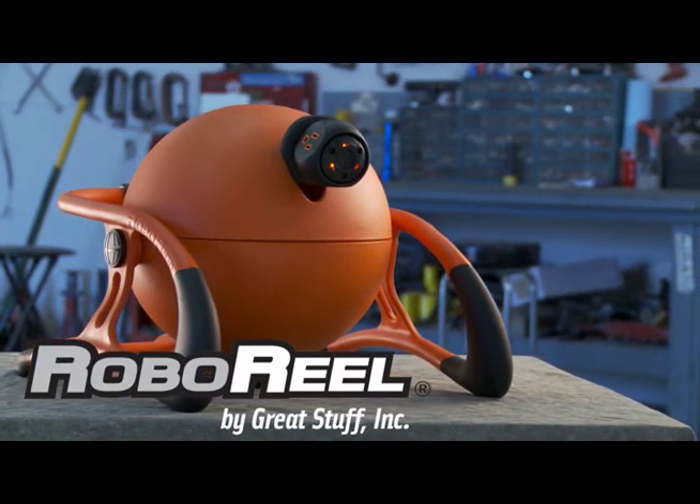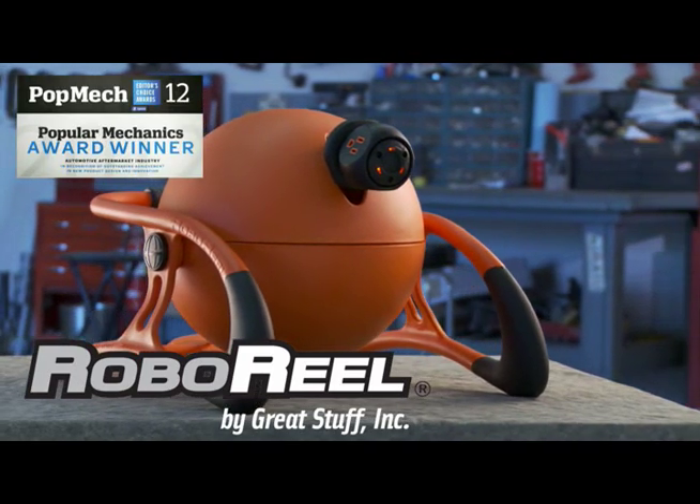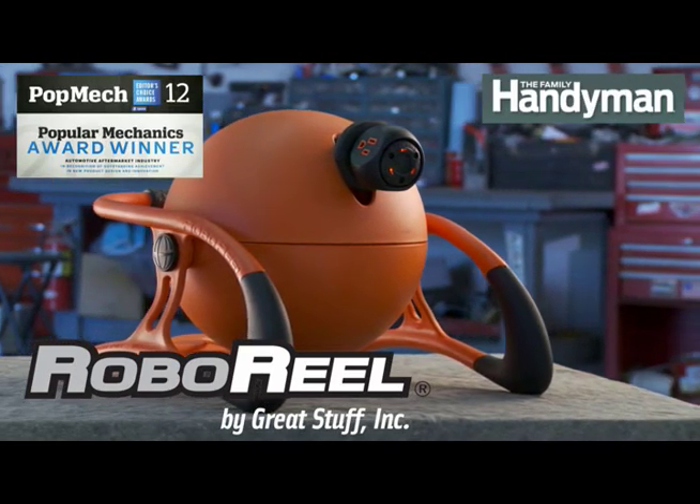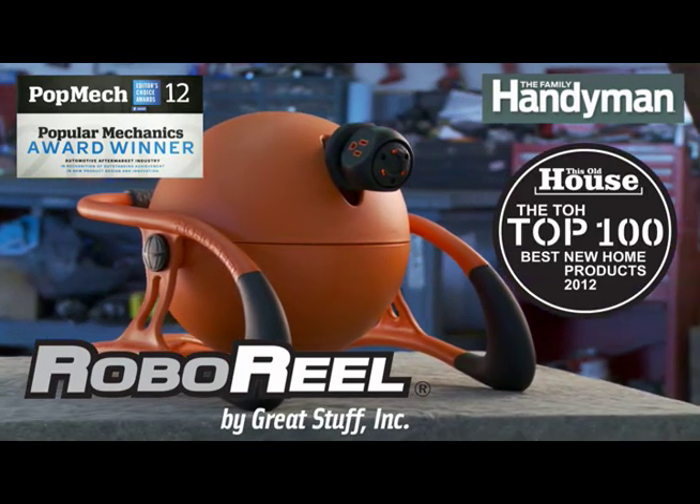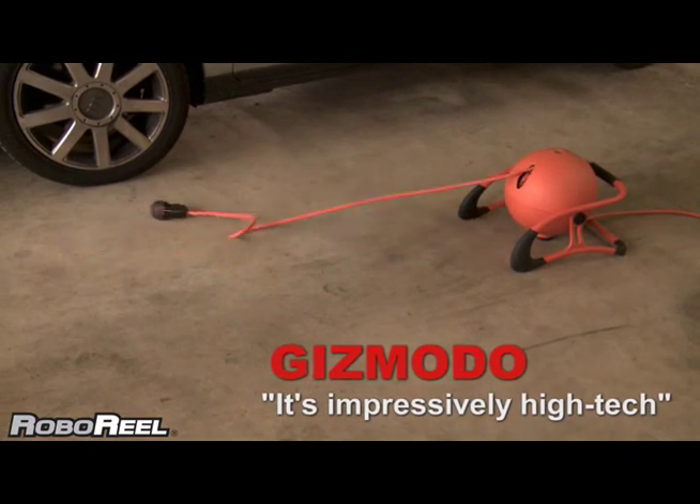Introducing the Roboreal Power Cord System, winner of the Popular Mechanics 2012 Editor's Choice Award and chosen by Family Handyman and This Old House as a Best Product of 2012. Gizmodo says it's impressively high-tech.